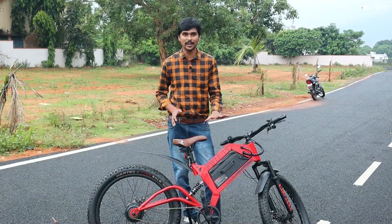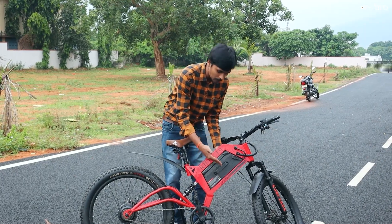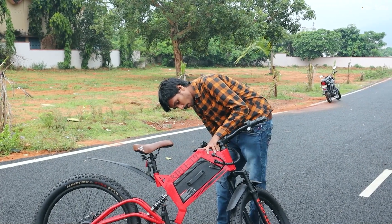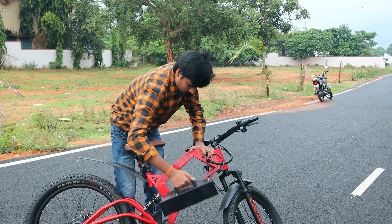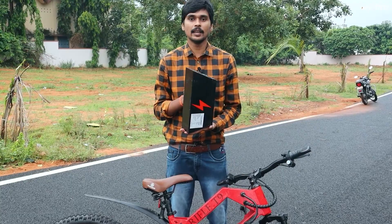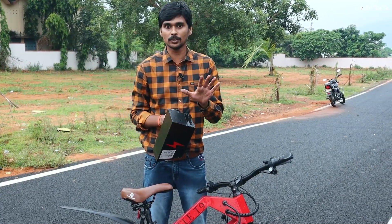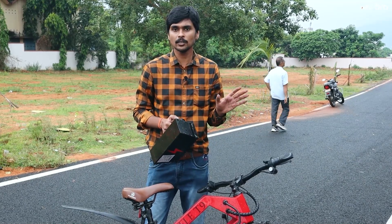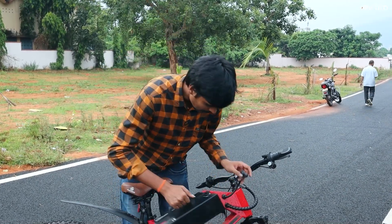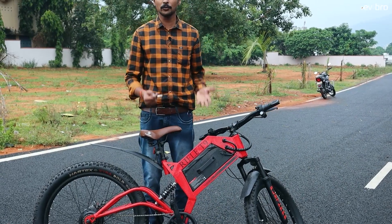One more unique point is the detachable battery pack. Usually most electric cycles come with a fixed battery pack, but Astra comes with an in-frame battery pack. You press the key anti-clockwise, remove the wire, and the battery pack comes out. This is a removable 13Ah, 36V battery pack. It offers up to 70 kilometers of range in pedal assist mode and up to 50 kilometers in throttle mode. Charging takes around 3 hours for 80% and 4 hours for a complete 100% charge. The battery pack gets locked back easily into its original position.